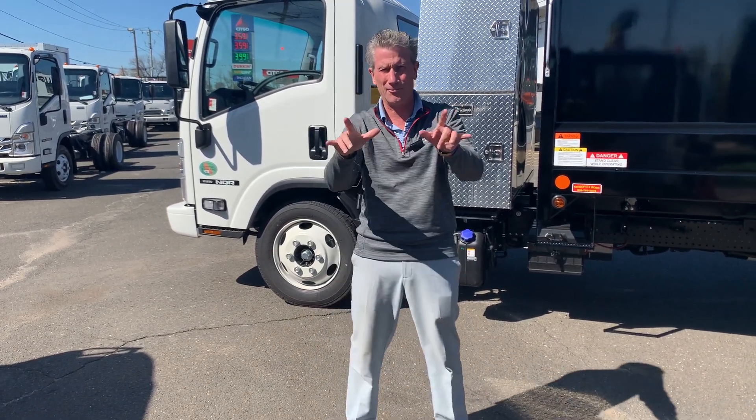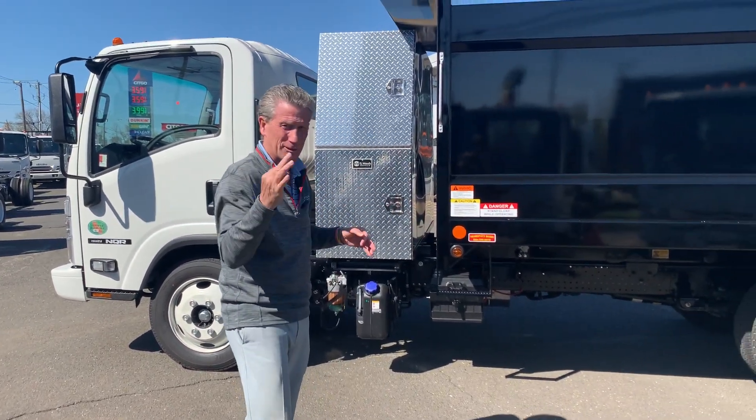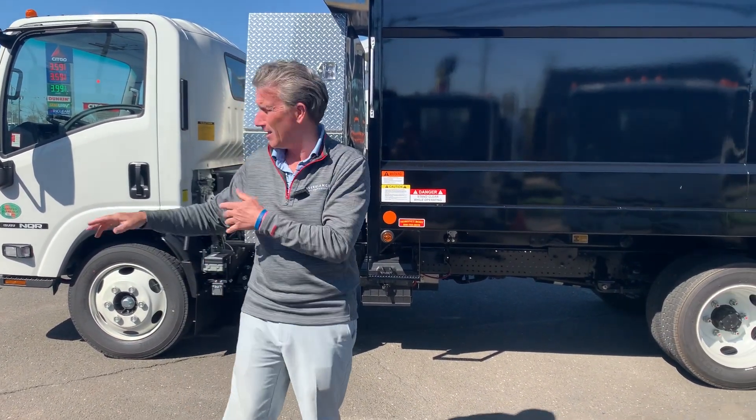Hey, welcome back to Truck Trends. Beautiful day up here at Allegiant Trucks, Hartford, Connecticut. Check this bad boy out — right off the press, I got a 14-foot dump diesel, 17.9 GVW, the NQR.